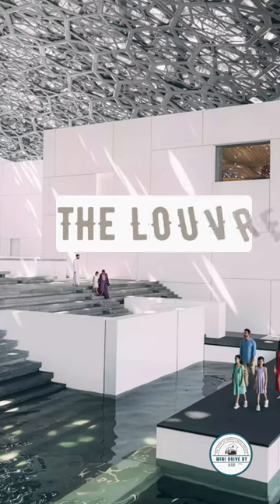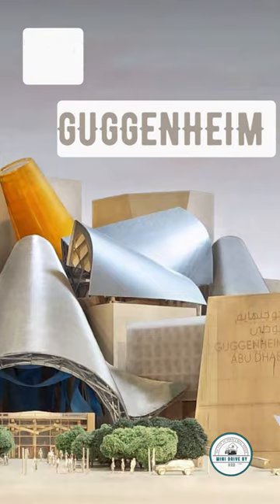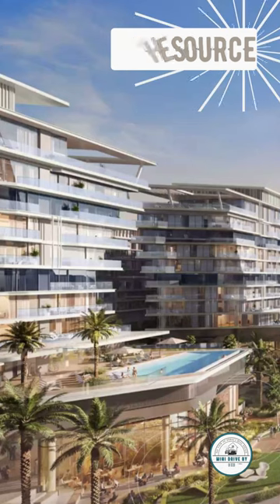It's also surrounded by world-class museums like the Louvre Abu Dhabi, the upcoming Guggenheim Abu Dhabi, Zayed National Museum, and more. So whether you're an art lover or a wellness enthusiast, The Source at Sa'diyad Island is the place to be.